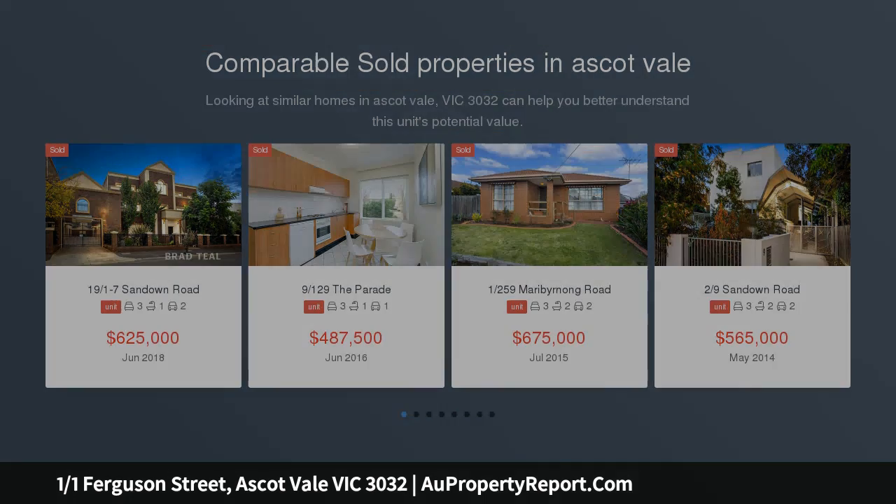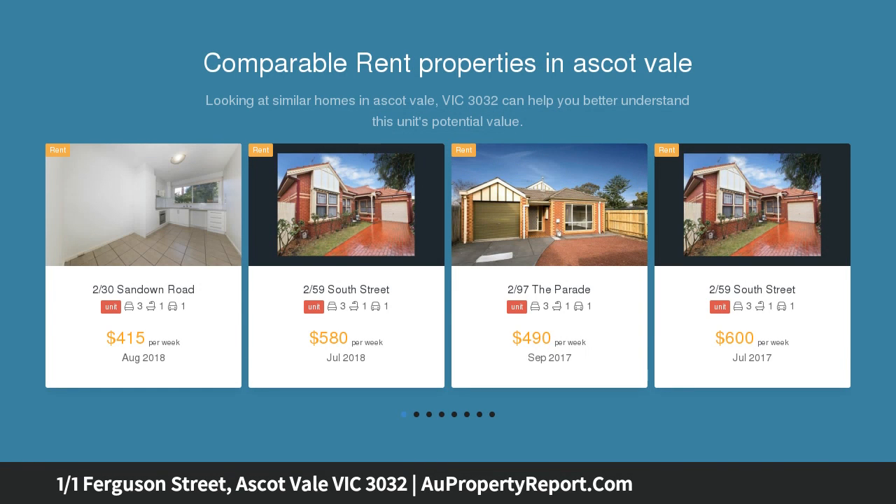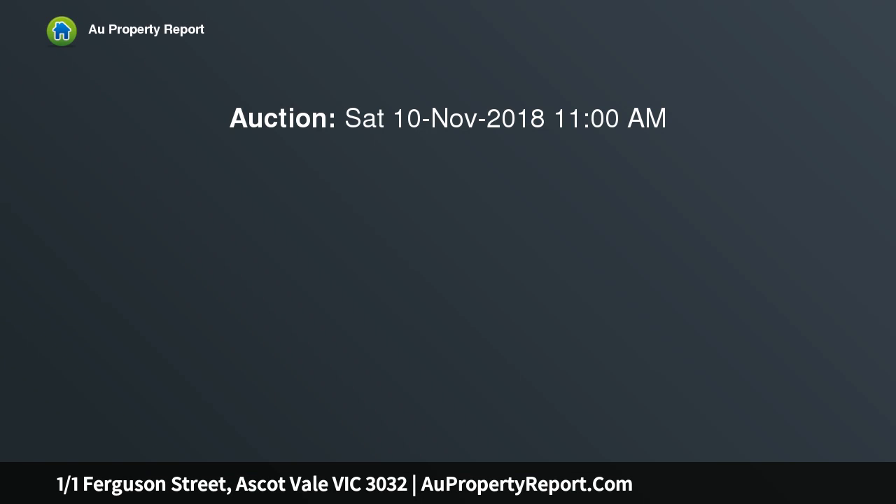This standalone three-bedroom, two-bathroom townhouse is a real surprise package. Immaculately presented interiors are matched by secure and easy-to-maintain front and rear courtyards, ensuring appeal for property buyers after a stress-free, low-maintenance lifestyle opportunity.